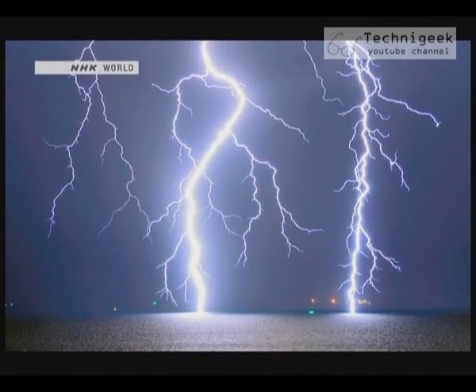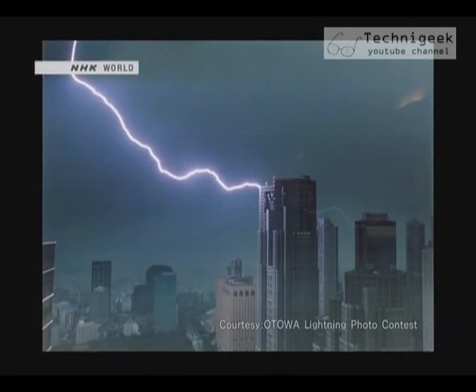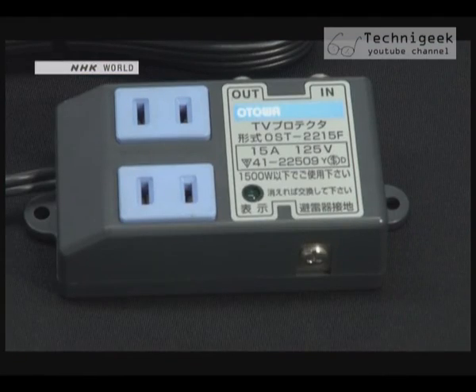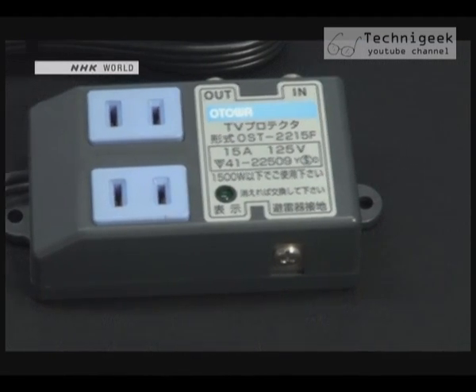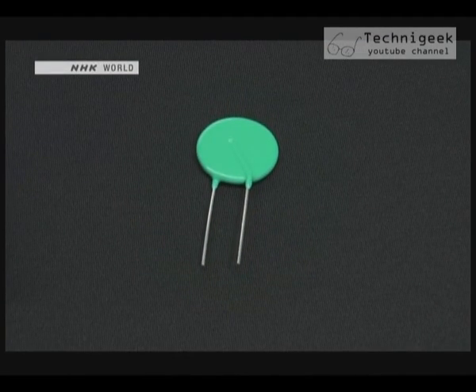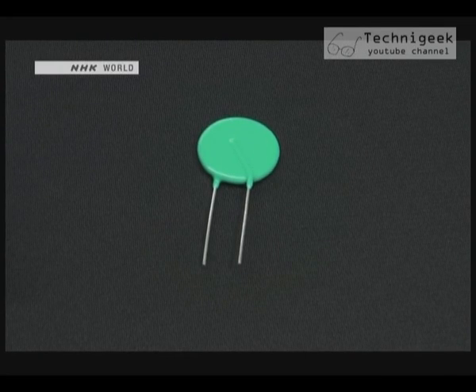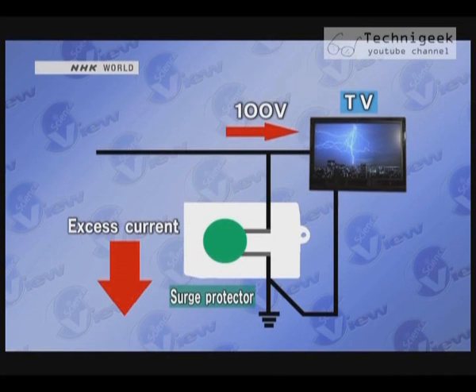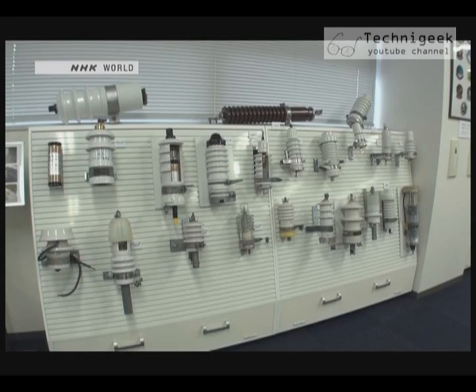A bolt of lightning carries 100 million volts of electricity and can generate temperatures up to 30,000 degrees Celsius. The key is a special ceramic piece. When the voltage exceeds a certain amount, it begins to carry an electric current. When a huge amount of electricity from a lightning strike reaches the ceramic piece, it safely guides the electric current away from its normal route. This system is used in both surge protectors and the lightning arrestors found in factories and on utility poles.